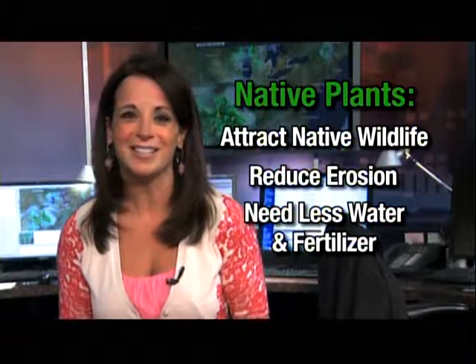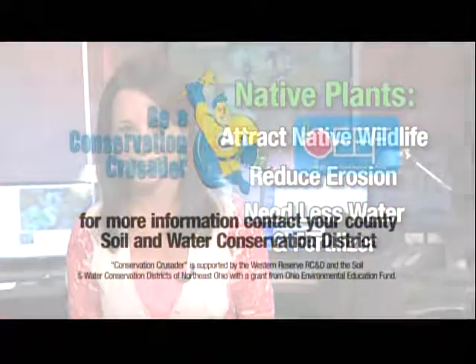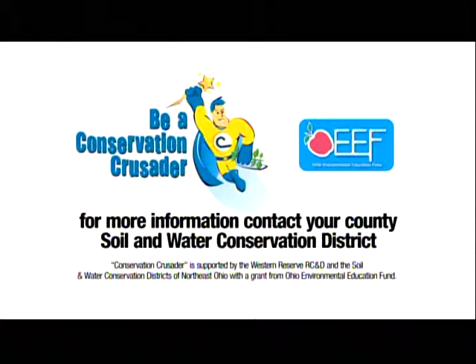For more information, contact your local soil and water conservation district. Conservation Crusader is supported by the Western Reserve RC&D and the Soil and Water Conservation Districts of Northeast Ohio with a grant from the Ohio Environmental Education Fund.